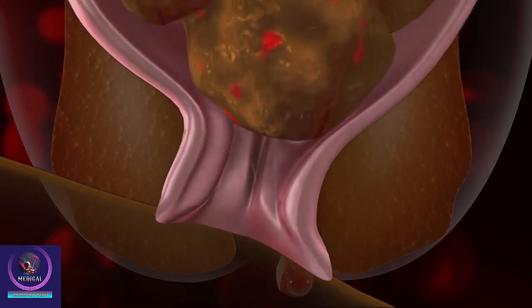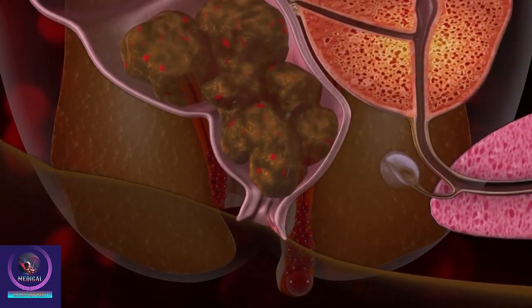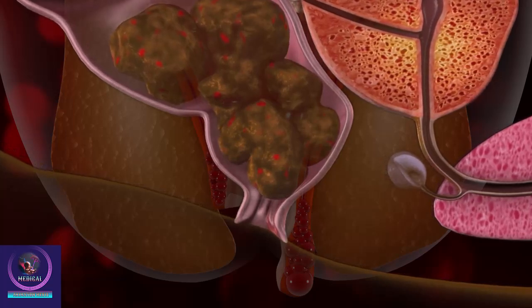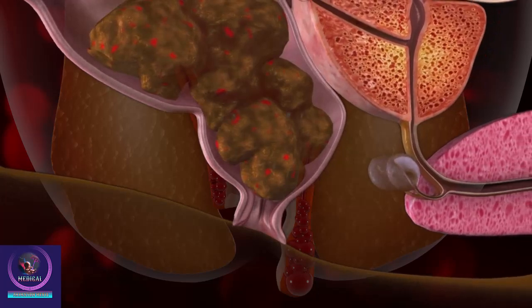Hemorrhoids are not usually dangerous, but it is very important to see your doctor if you notice any bleeding during bowel movements. This can also be a sign of more serious medical conditions and should be checked.